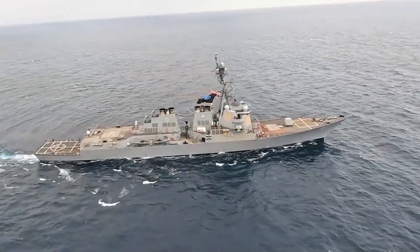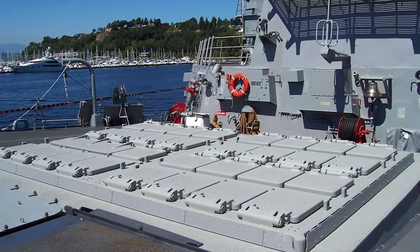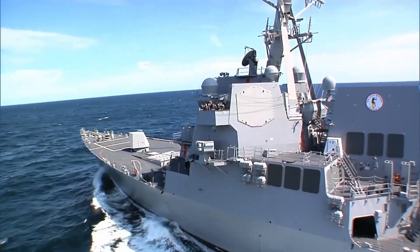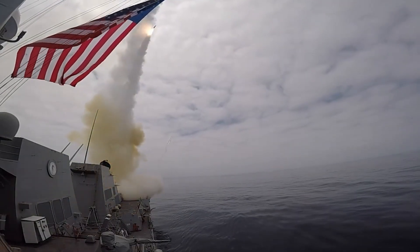Today, having vertical launch systems on ships is basically a standard. VLS wells are full of missiles all ready to be launched. They enable the ship to both store many missiles and, more importantly, to fire them off in quick succession, and to mix and match missile types quickly, if needed.